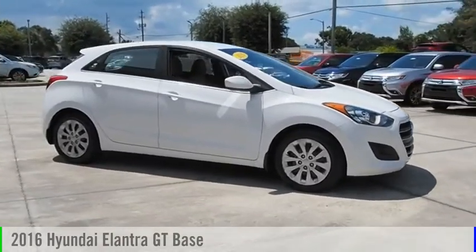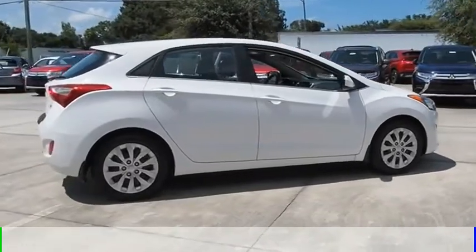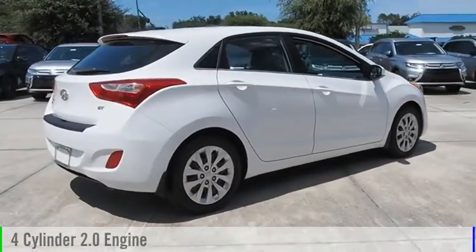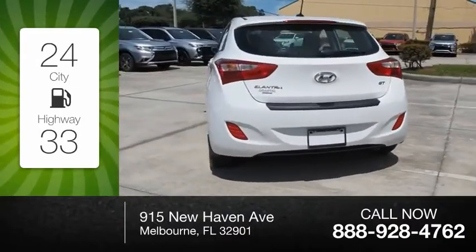We are pleased to show you the 2016 Elantra. This vehicle is powered by a front-wheel drive, four-cylinder, 2.0-liter engine. Great fuel efficiency saves you money by requiring fewer trips to the gas station.